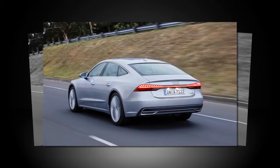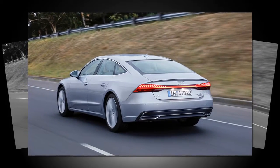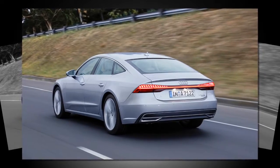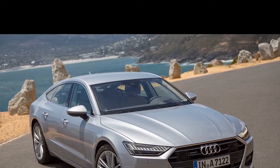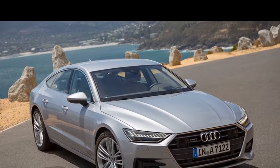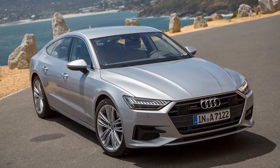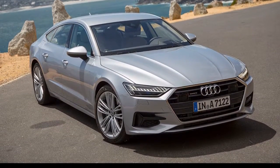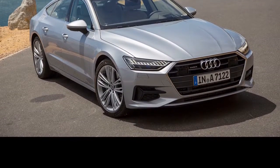As hackneyed as it may sound, the A7 is one of those cars for which pictures do few favours. The bar-shaped brake lamp array that looks somewhat strained on the new A8 has finally found a more comfortable place on the A7's slightly cinched tail — a sort of Bauhaus barquetta, if you will — and the new car's overall look is lower, wider and more purposeful than its safer predecessor.